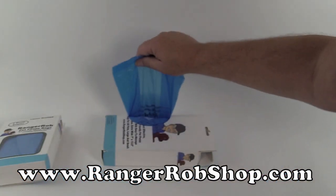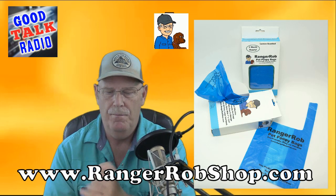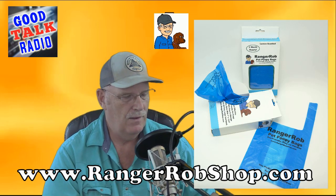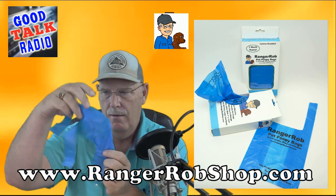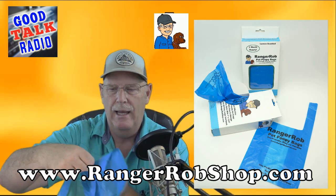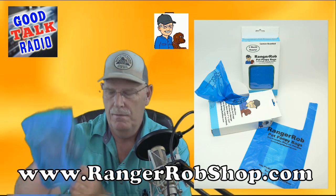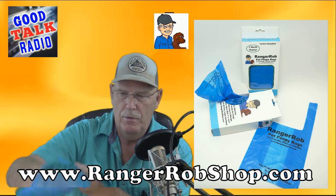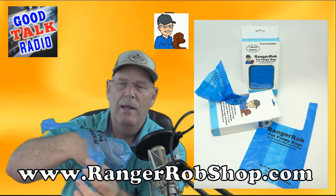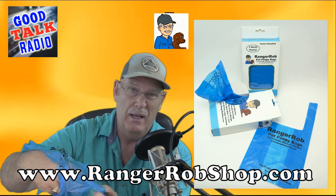I put a dispenser on the back right here, as you can see, to pull out these bags. And you can see right here they've got very long handles and a very large bag. You can get your hand in there and easily pick up the product — which I'm demonstrating with a little mouse. Put the mouse in there, grab the handle, and keep your hands away from the innards of what you're picking up.